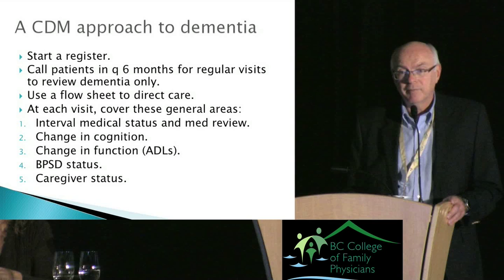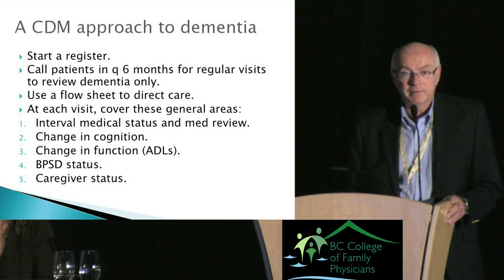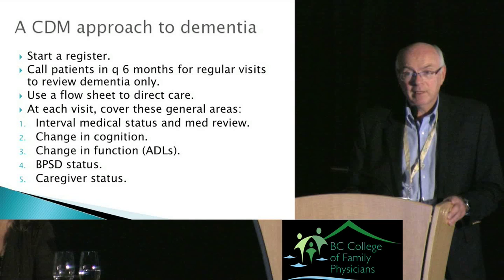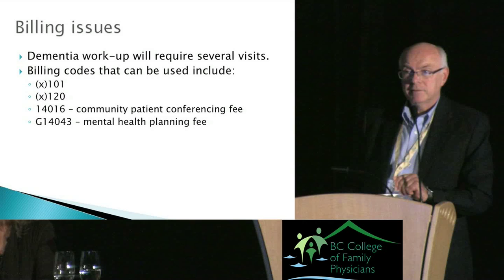The five areas I cover in a dedicated dementia visit: changes in cognition — do the MMSE; changes in function — that's what's important; BPSD status if any; and how the caregiver is doing. Those are the five areas to cover.